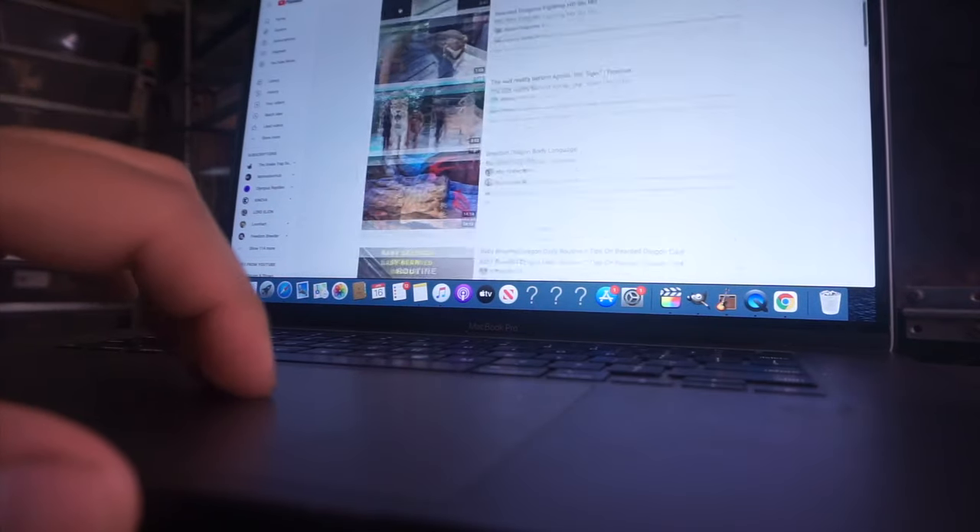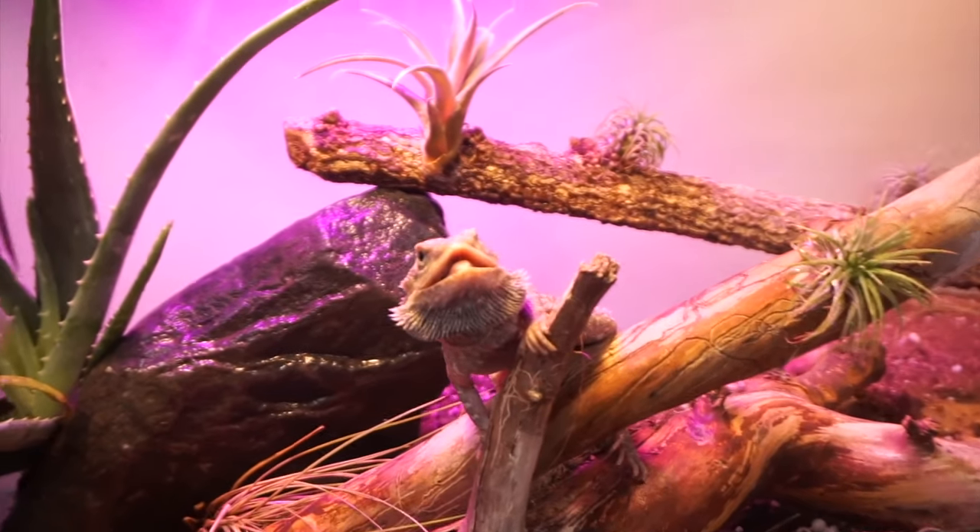So with that being said, let's get started. Day one. Now, assuming that you did your homework and you have your bearded dragon set up nicely, you now have placed your new bearded dragon inside of the enclosure.